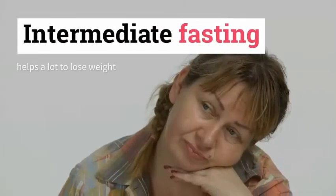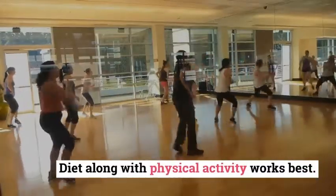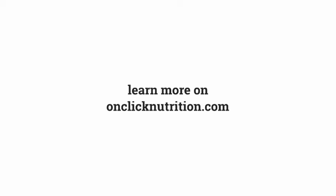Intermittent fasting helps a lot to lose weight. Diet along with physical activity works best. Learn more on ClickNutrition.com.